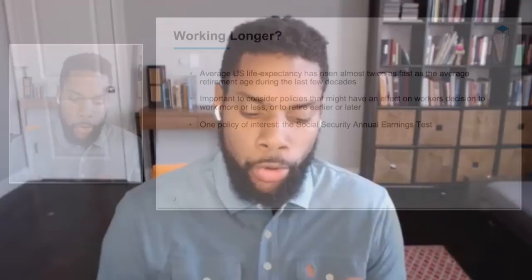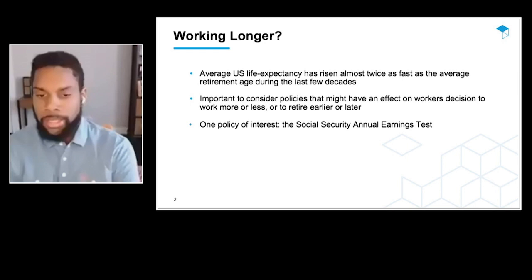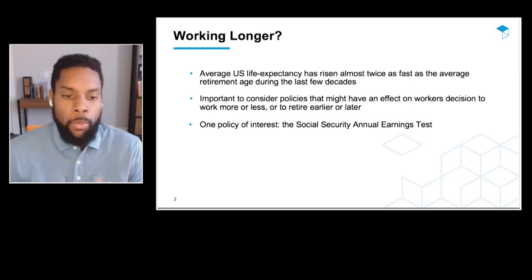This is a joint work with Alex Gelber, Etai Lurie, and Daniel Sachs. I'll start by motivating our study: life expectancy has risen more quickly than the average retirement age during the last few decades. In that context, we want to think about whether people's working lives are going to be enough to support retirement during longer lives. It's important to consider policies that might have an effect on whether workers decide to work more or retire earlier or later. One policy of interest is the Social Security Annual Earnings Test.